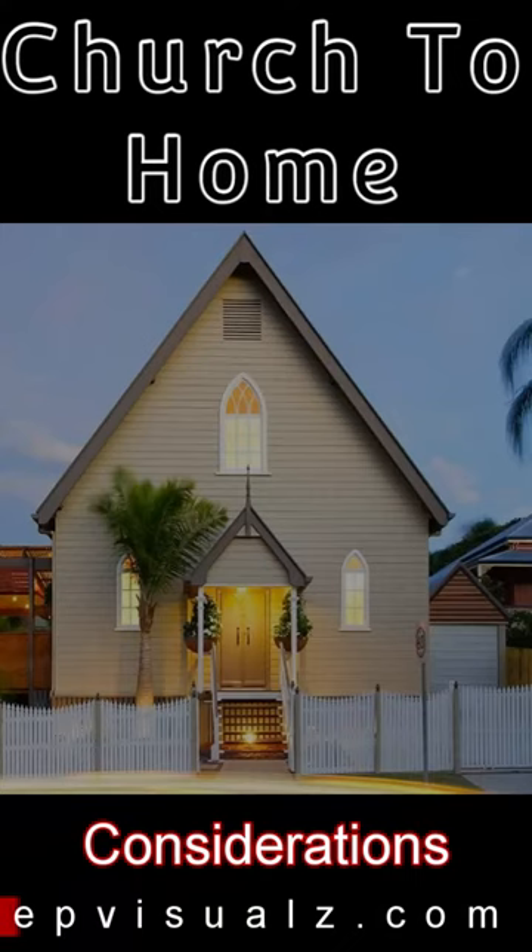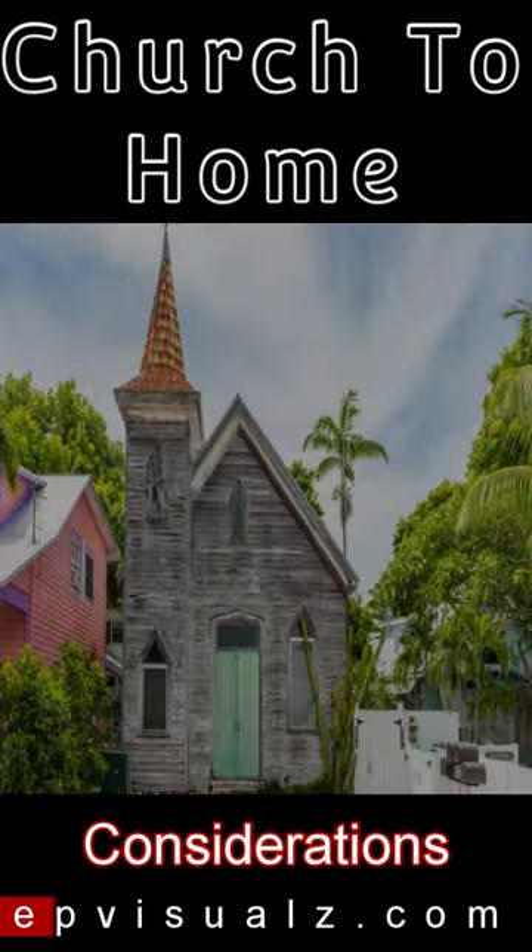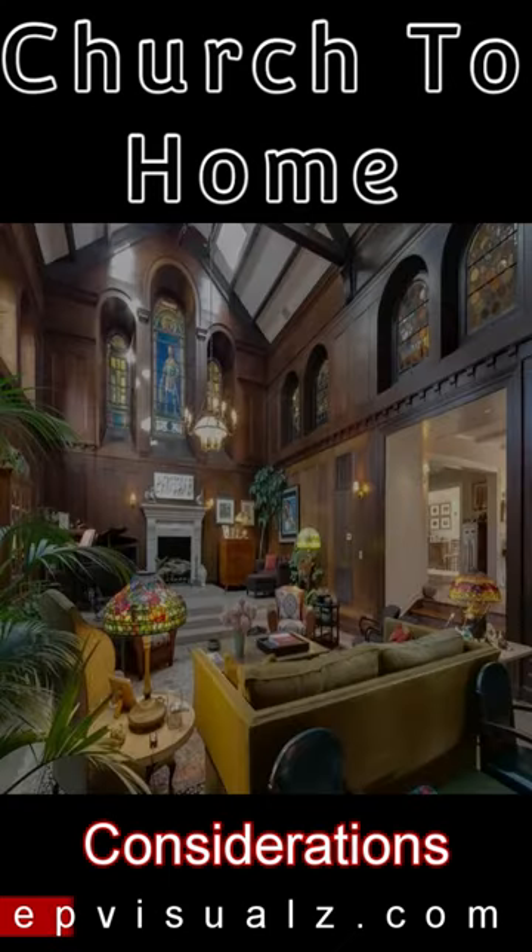Consider preserving and incorporating features such as stained glass windows, vaulted ceilings, bell towers, or other distinctive elements of the original structure into the home.